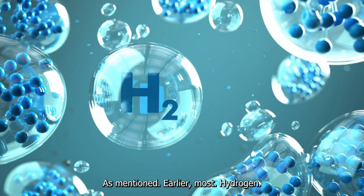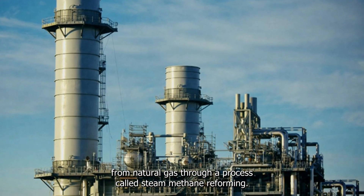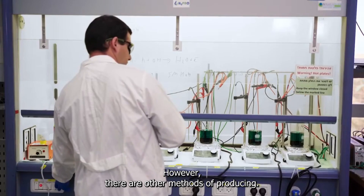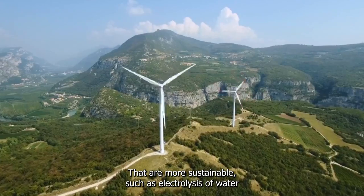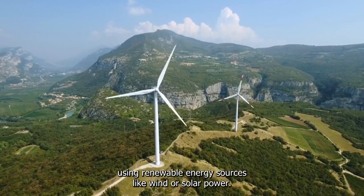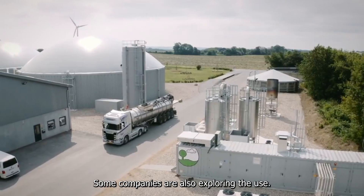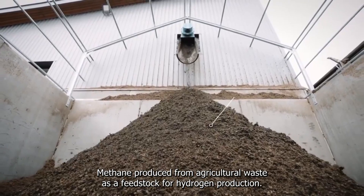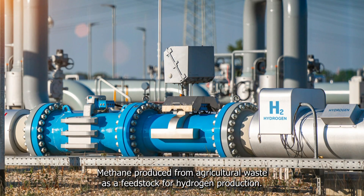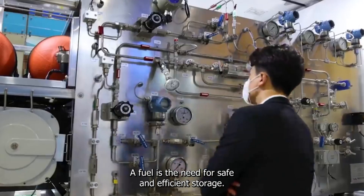As mentioned earlier, most hydrogen is currently produced from natural gas through a process called steam methane reforming. However, there are other more sustainable methods, such as electrolysis of water using renewable energy sources like wind or solar power. Some companies are also exploring the use of biogas — such as methane produced from agricultural waste — as a feedstock for hydrogen production.